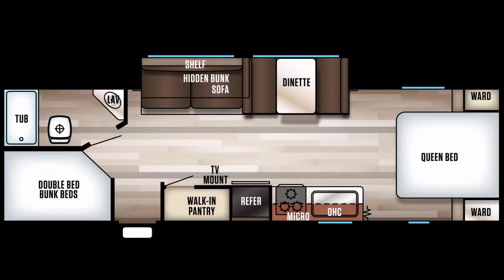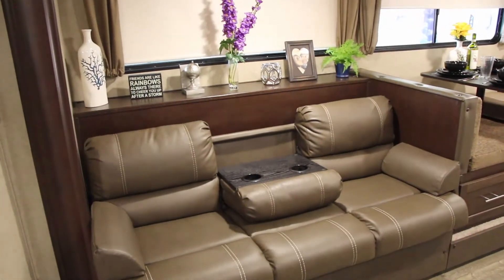This floor plan has rear double-corner bunks, full bathroom, dinette sofa slide, full center kitchen, walk-in pantry, and a queen bedroom with privacy curtain. Let's take a tour.